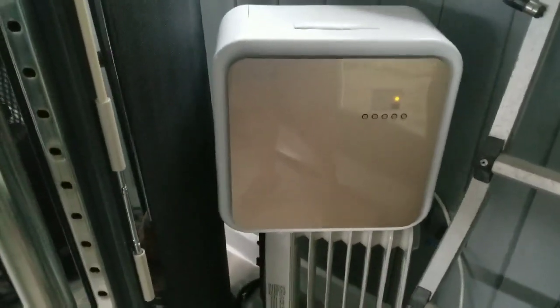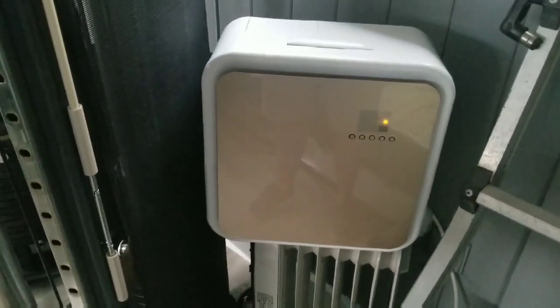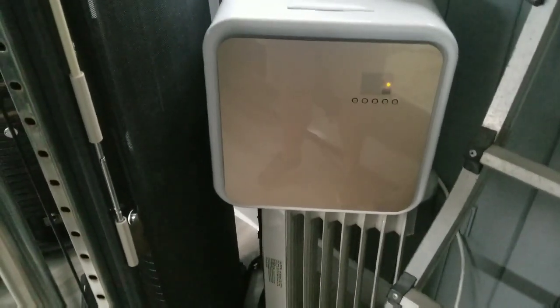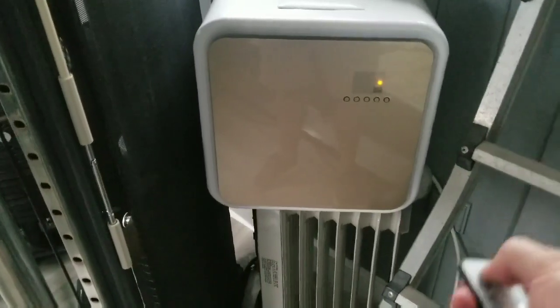Hey guys, just a quick follow-up video. I've gotten a lot of questions about how effective this AC unit is and how quickly it cools, so I just want to show you.